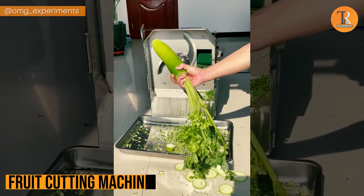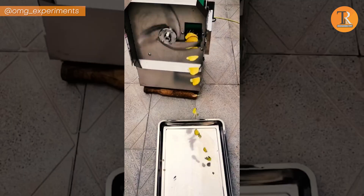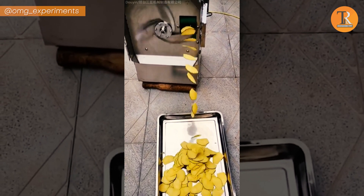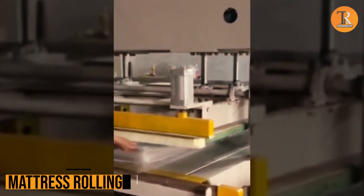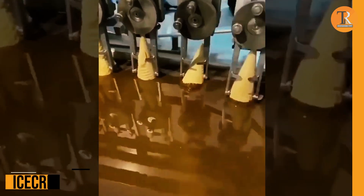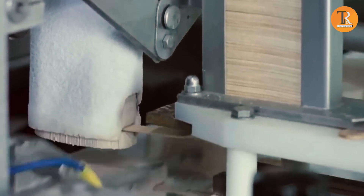Fruit Cutting Machine. Cutting fruit becomes a snap with this pro equipment — pretty cool, huh? Mattress Rolling. Time for a mattress magic trick! Roll it up and pack it like a boss! Ice Cream. Hey, ice cream lovers — what's your take on this machine? Share your thoughts below!